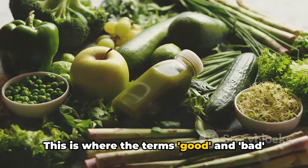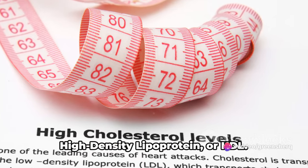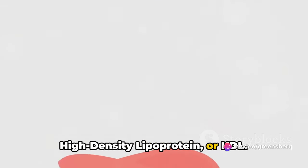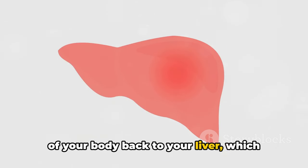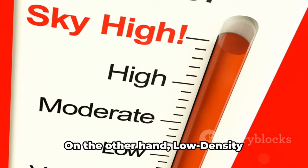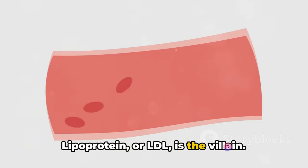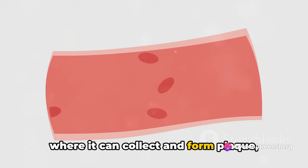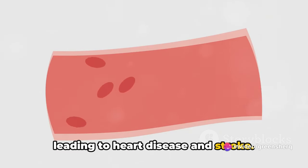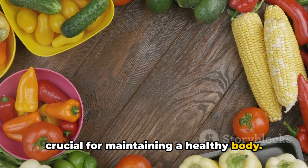This is where the terms good and bad cholesterol come into play. The good guy in this story is high-density lipoprotein, or HDL. It carries cholesterol from other parts of your body back to your liver, which removes it from your body. On the other hand, low-density lipoprotein, or LDL, is the villain. It carries cholesterol to your arteries, where it can collect and form plaque, leading to heart disease and stroke. The balance between HDL and LDL is what's crucial for maintaining a healthy body.